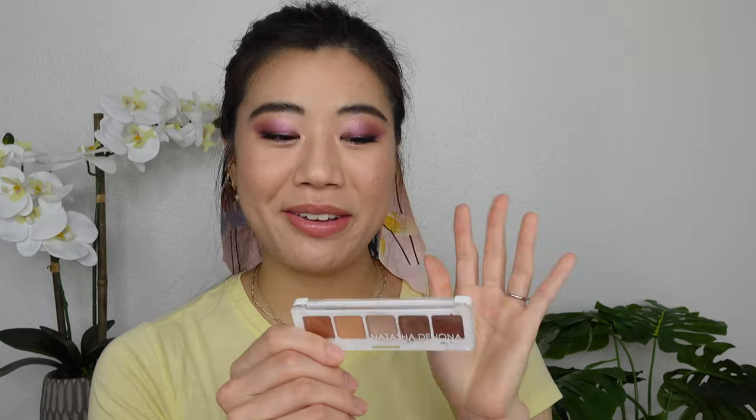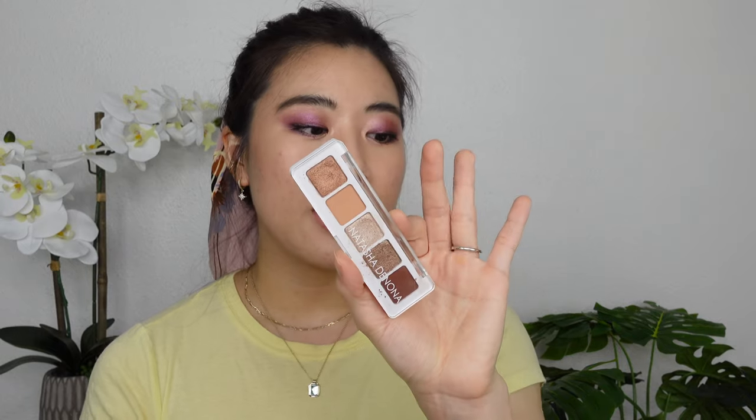Next I have the Natasha Denona mini nude palette. Amazing palette, great formula, beautiful shades — has everything you need for a basic look. Again a little more warm-toned, and it's not that I never wear warm tones, I just have it like five times over, so I don't need a dedicated mini palette for it. I also have the Natasha Denona mini glam palette, and honestly I prefer that selection of colors so much more than the mini nude. I will almost always grab the mini glam over the mini nude just because of the colors, so this one is also hopefully leaving my collection.